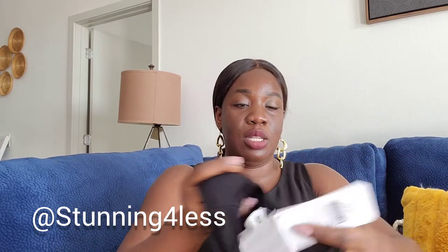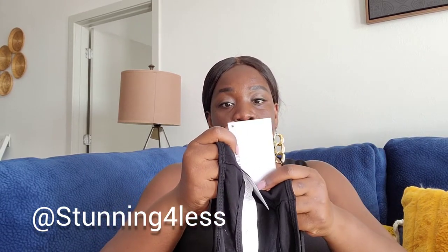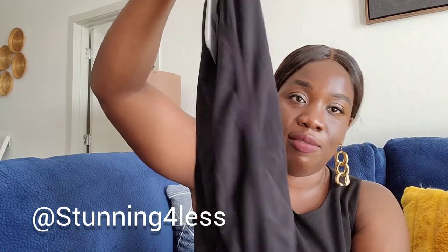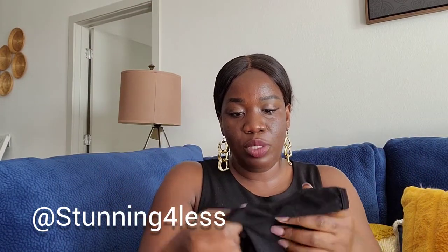This one I got at the Goodwill — it's a brand new with tag Fabletics top, a catty seamless style. It's black, ruched on the side, very nice. Brand new with tag — I'll post it tonight.